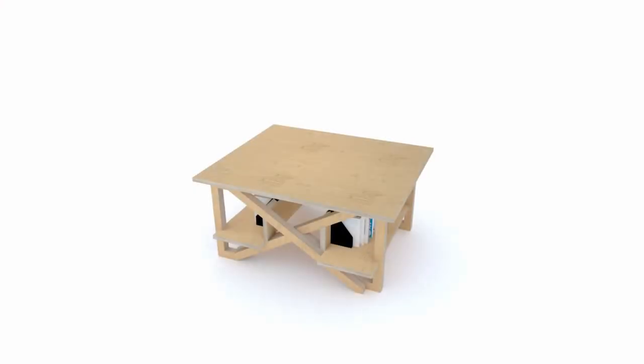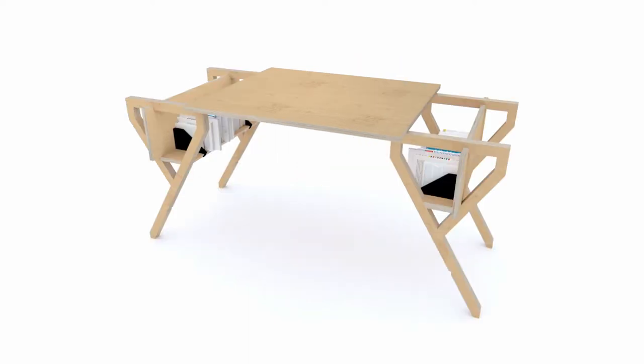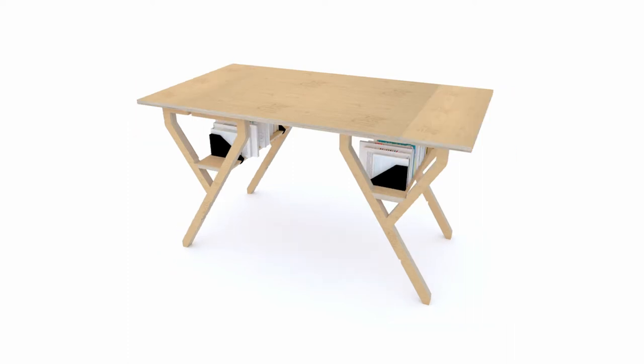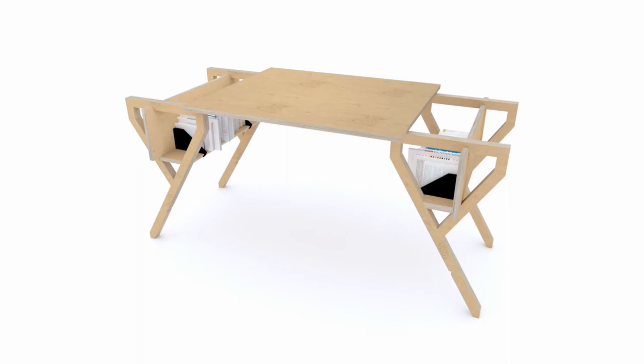As the table top is lifted and the legs are pivoted, the contents of the shelf, held in place by proprietary bookends, also change orientation. Once the legs are in dining table orientation, what was the bottom shelf surface is removed and becomes the table extension leaf. The process is then reversed as the dining table returns to a coffee table.